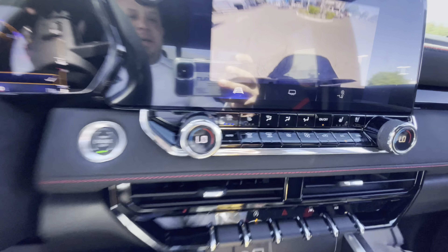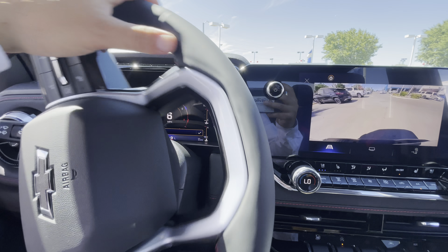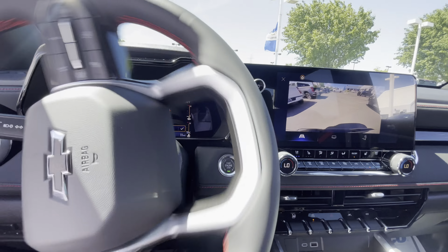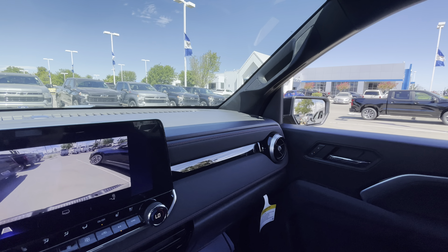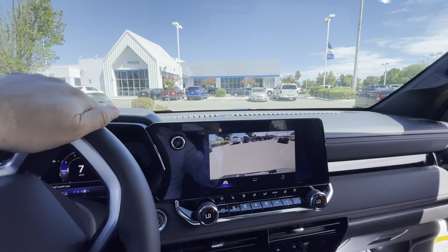This ventilated seat I'm sitting on right here feels phenomenal, man — feels great. It's already at 90 degrees right there. Got this Blazer in the way, but it's smooth, smooth, smooth. Look at that right next to it — just a little bit of maneuvering I wanted to show you.